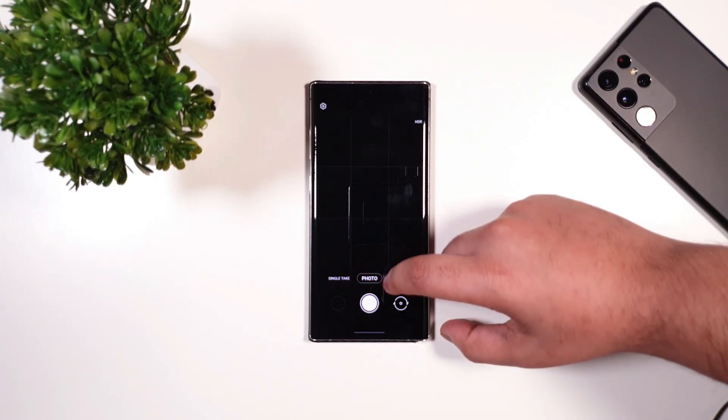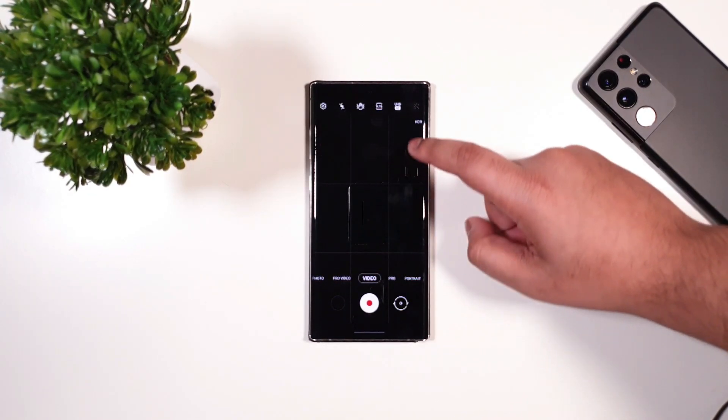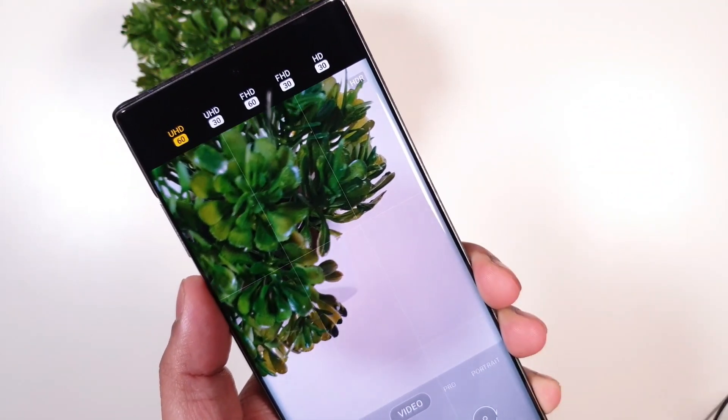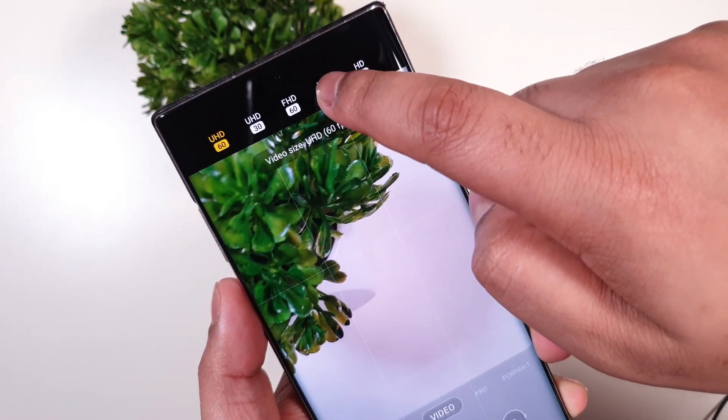Moving on, if you go to the video or pro mode, you can see that we have a quick toggle, which is very useful. It lets you switch between 720p, 1080p, or 4K resolution — very useful.